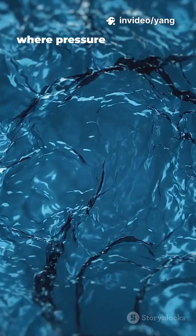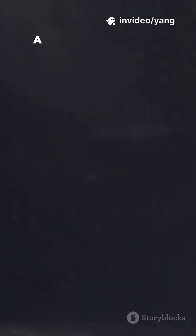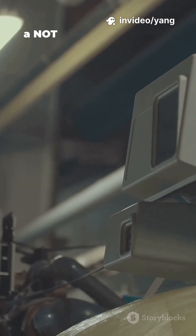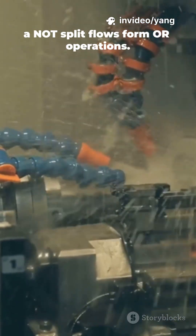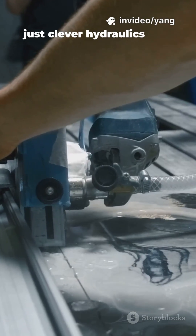Think channels, jets, valves — where pressure and flow act like ones and zeros. A narrow jet deflects a stream; that's a logic gate. Two jets combine pressure for an AND. A redirected jet makes a NOT. Split flows form OR operations. No semiconductors, just clever hydraulics and timing.